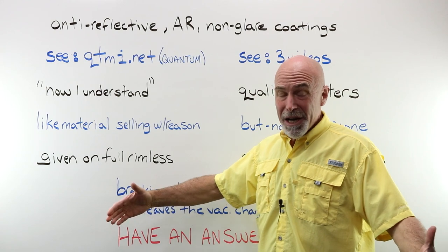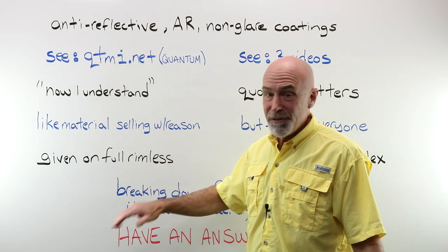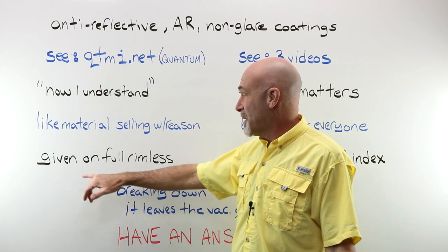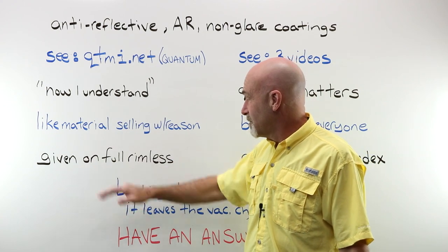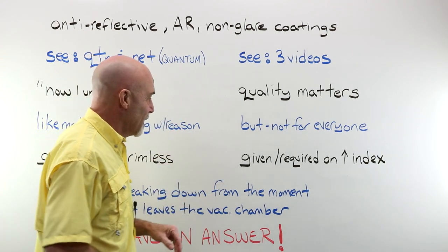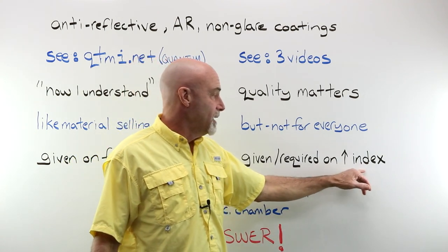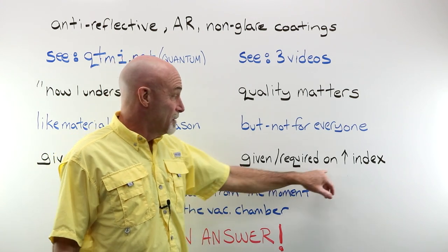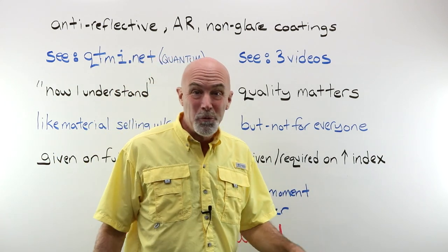For me, and I would assume for you, AR is simply a given any time you do a fully rimless pair of glasses. I'm not even talking about a choice — I'm just going to put the best AR available for that lens on a full rimless, and it's going to include a polish. It's just going to look better. AR is either a given or even required on high index. If you buy a stock 1.74 single vision, it's simply going to come with AR — you don't have a choice. So make sure you price it up appropriately.